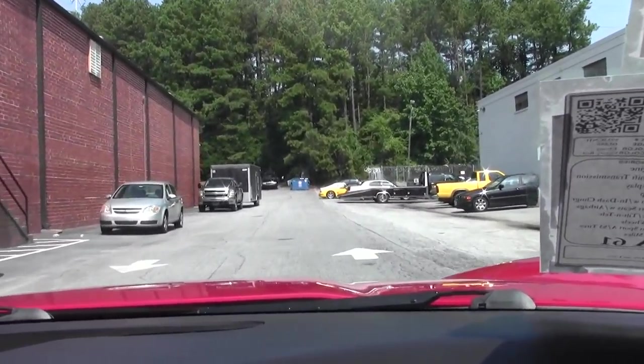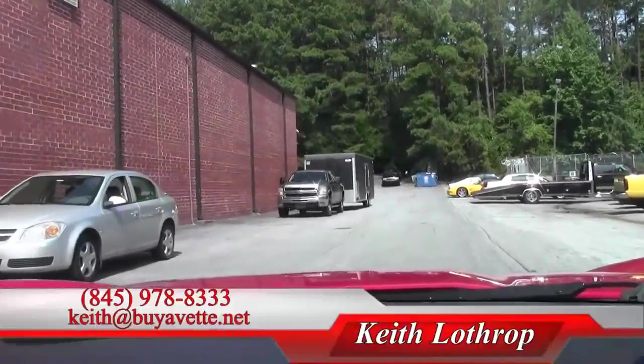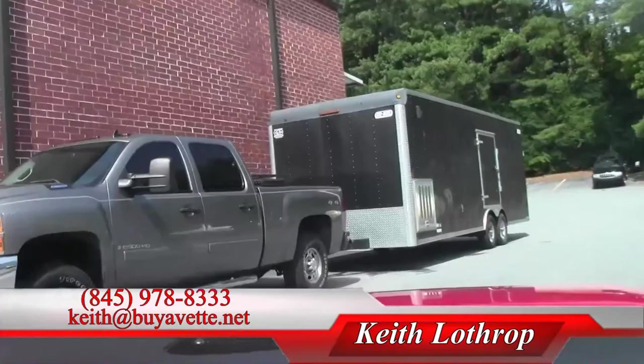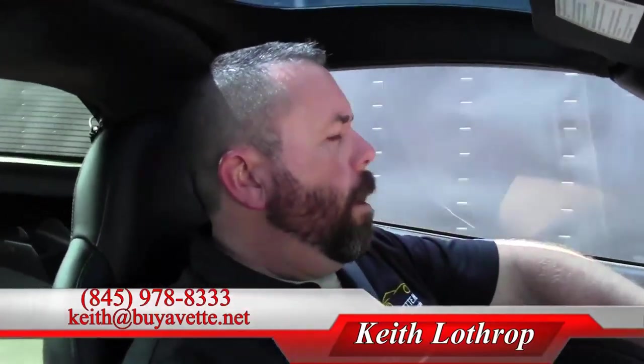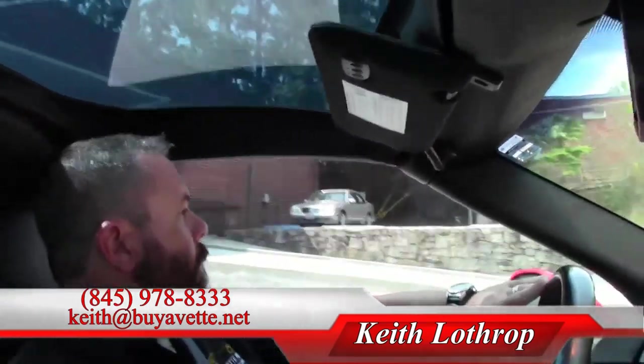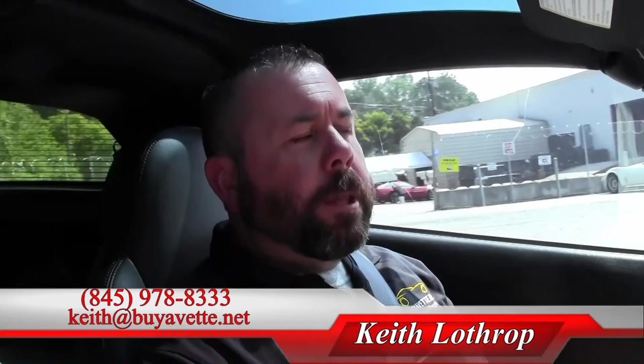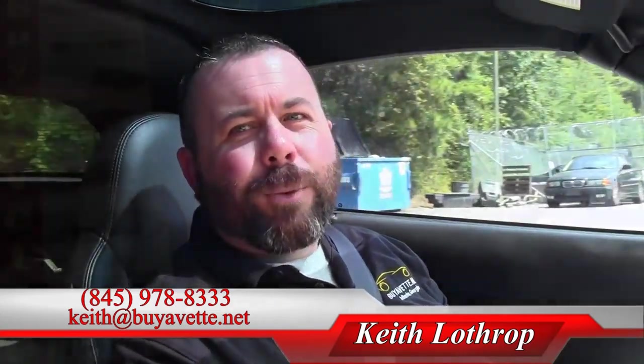I'm in first again, we're going to park this one. If you're in the market for a C6 coupe that's in really nice shape — Victory Red, Ebony — my name's Keith, I'm happy to help you with any of our Corvettes. This is a really nice car and I'd love to show it to you. Feel free to give me a call at 845-978-8333 or send me an email at Keith@BuyAVette.net. Thanks for watchin'.